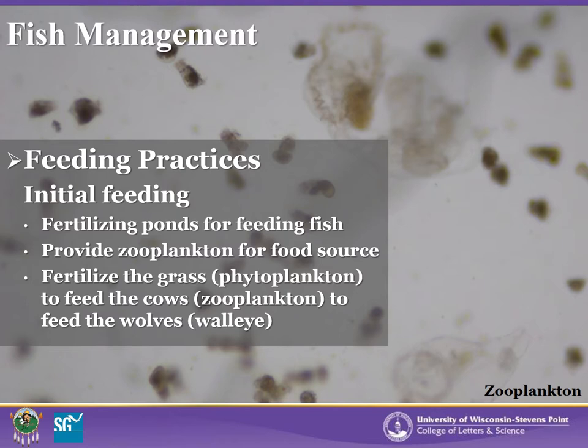As discussed in the fertilization pond presentation, there are several types of fertilizer available to stimulate algae and plankton growth. For an analogy: we fertilize the grass, or phytoplankton, to feed the cows, or zooplankton, to feed the wolves, which are the walleyes. Although we focused on specific zooplankton species previously, we will now focus on how the biology of the fish relates to these forage types.